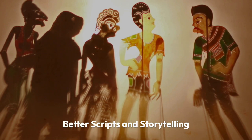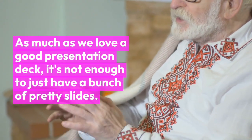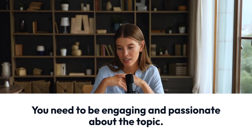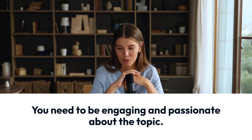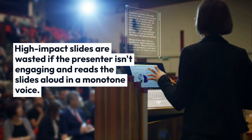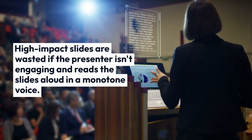Better scripts and storytelling. As much as we love a good presentation deck, it's not enough to just have a bunch of pretty slides. You need to be engaging and passionate about the topic. High-impact slides are wasted if the presenter isn't engaging and just reads the slides aloud in a monotone voice.